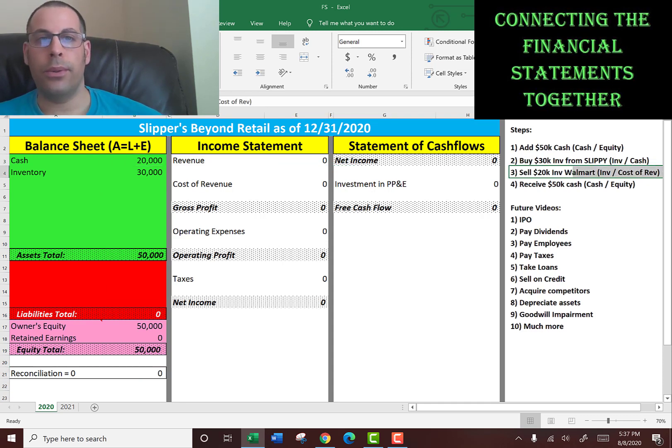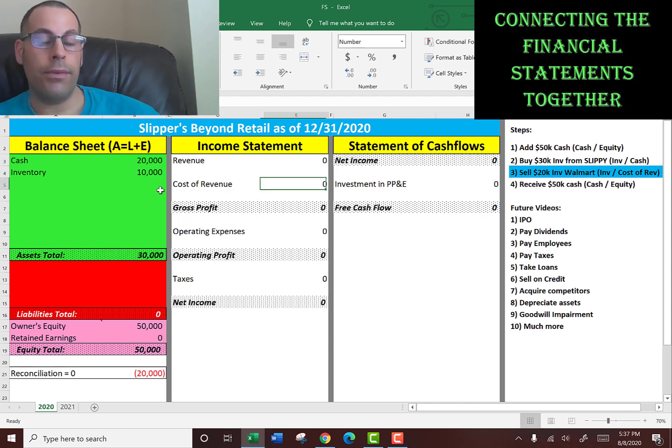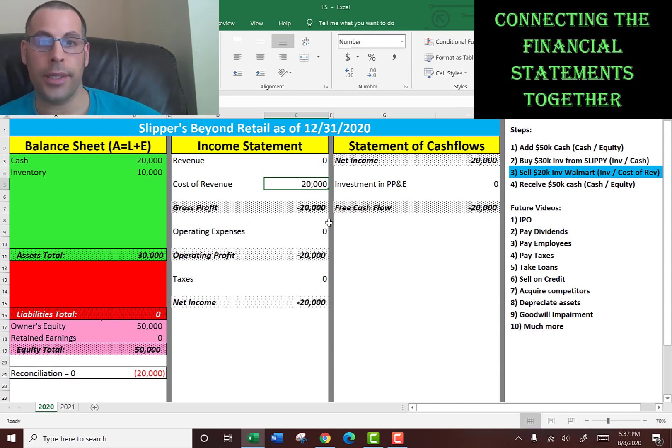In step three, we're going to sell $20,000 of our inventory to Walmart. So what happens? Our inventory goes down $20,000, so now it's $10,000. And our cost of revenue, which is on the income statement, goes up $20,000, because that's the cost in this transaction.